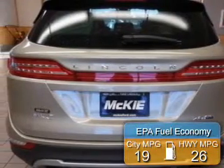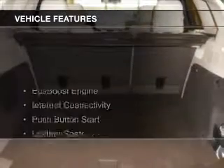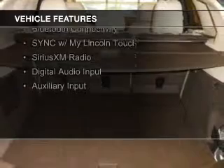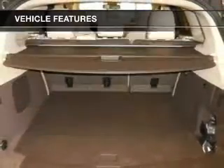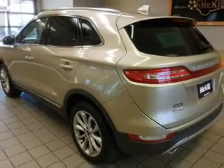Great fuel efficiency saves you money by requiring fewer trips to the gas station. The features include an EcoBoost engine, Internet connectivity, push-button start, leather seats, heated seats, Bluetooth connectivity, sync with MyLincoln Touch, Sirius XM satellite radio, digital audio input, and auxiliary input.